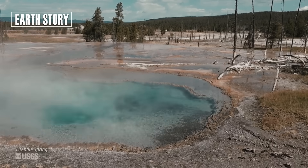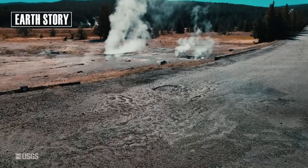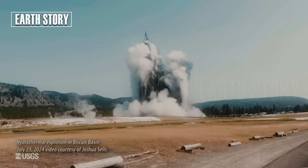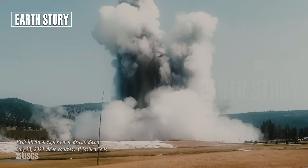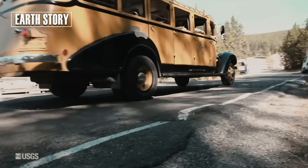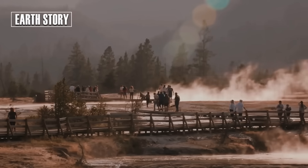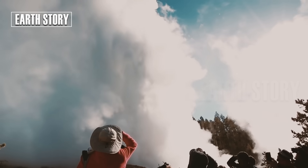Ground shifts are triggered by three main factors: the pressure of magma pushing against the Earth's surface; the movement of hydrothermal fluids — hot water and steam seeking an outlet; and small earthquakes that open fissures and trigger changes in the ground's position. Ground shifts can change the path of hot water flow, generating new geysers or closing existing ones. In extreme cases, rapid shifts can damage park infrastructure such as roads and trails, or trigger sudden hydrothermal eruptions.